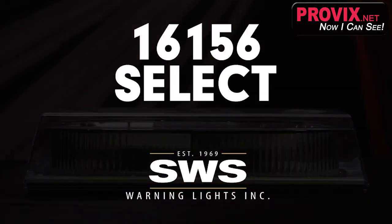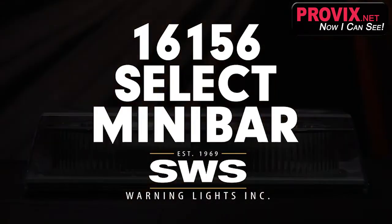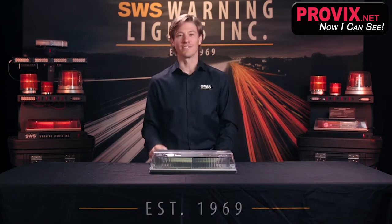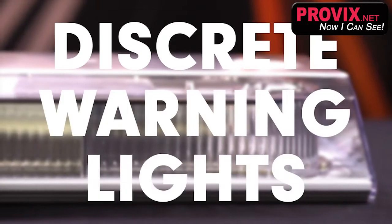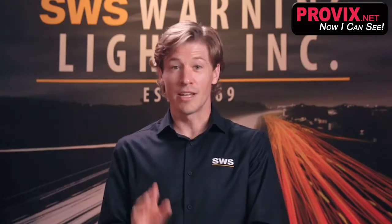Introducing the 16156 Select Mini Bar from SWS, the future standard of warning lights. This unit has been produced by request to satisfy the growing demand for discrete warning lights. I know that may sound like an oxymoron, but stay with me for a minute.